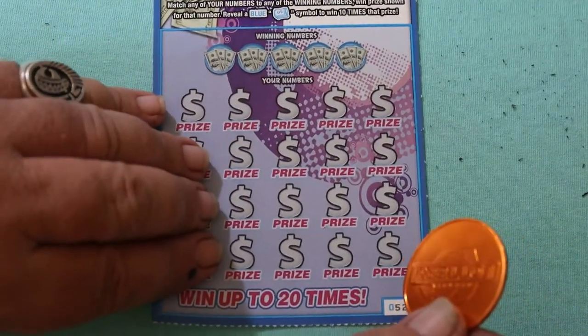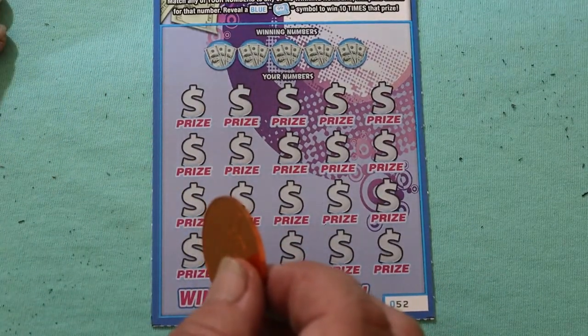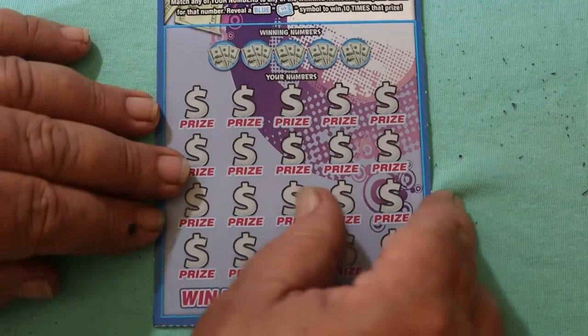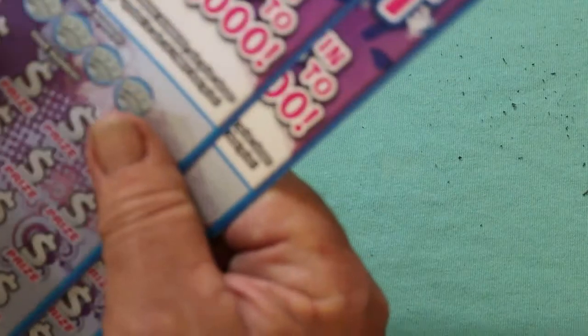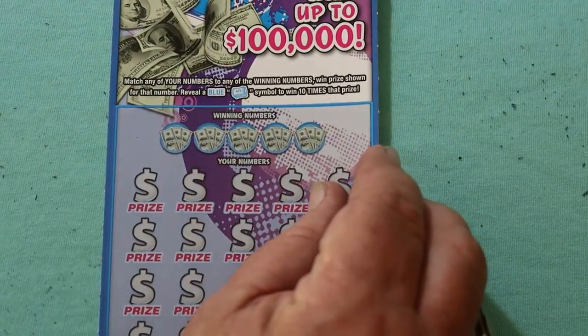We got completely out of order — we're not at 52 yet, excuse me. Usually we have these things checked out first. Ticket 56 is the next ticket.